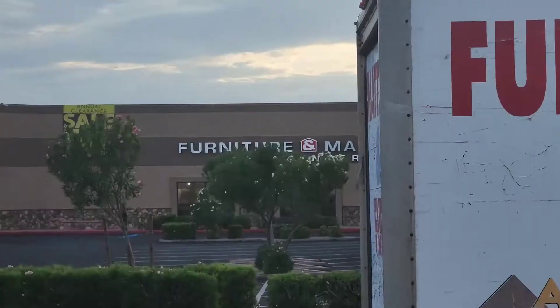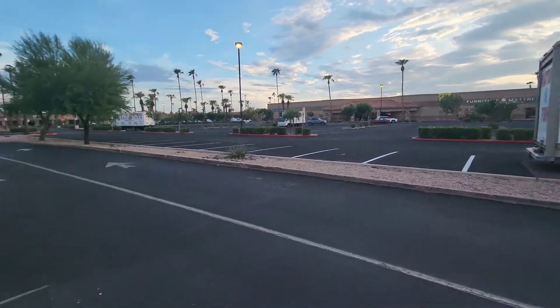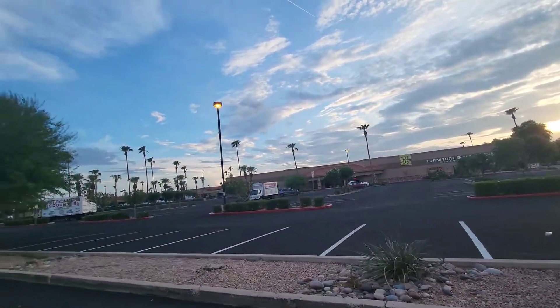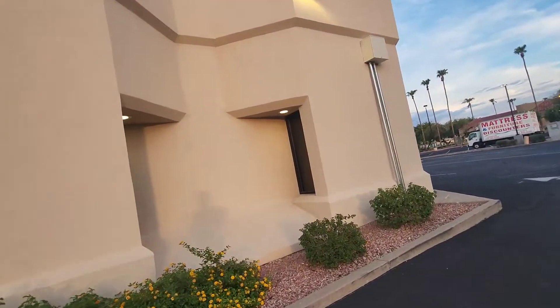This furniture store here was formerly a Mervyn's, and it's been this furniture place since 2017 or 2016 I think — or maybe 2018. I'm going to look on Google Maps and see when it opened.